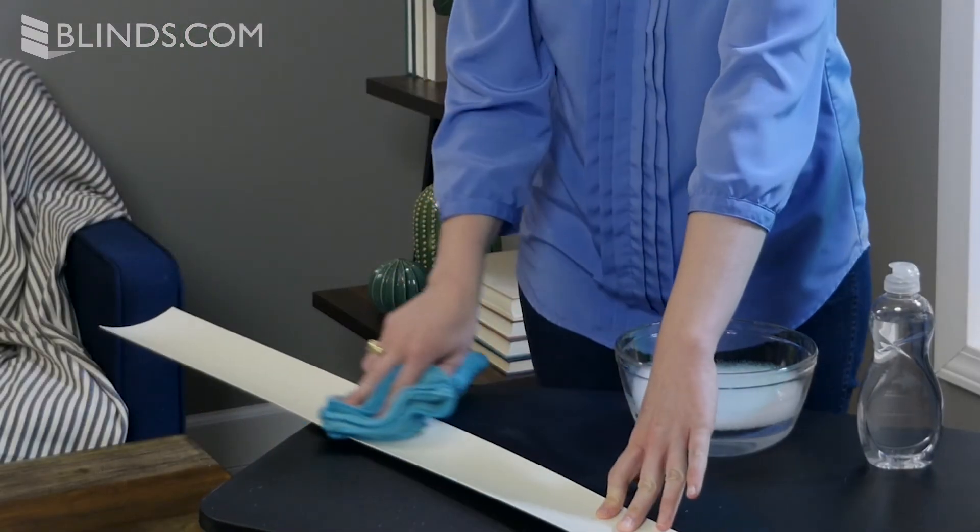Vertical blinds are also among the easiest window treatments to clean. Simply wipe them down with a clean cloth to keep your blinds looking brand new.